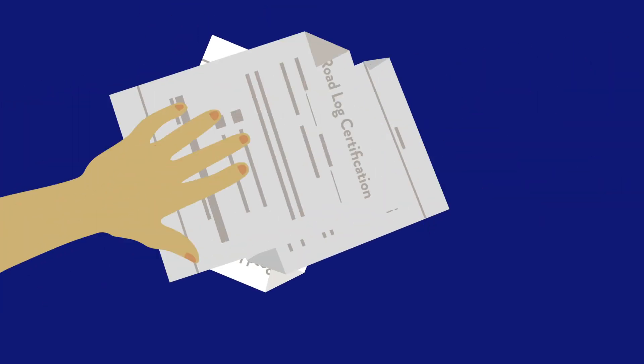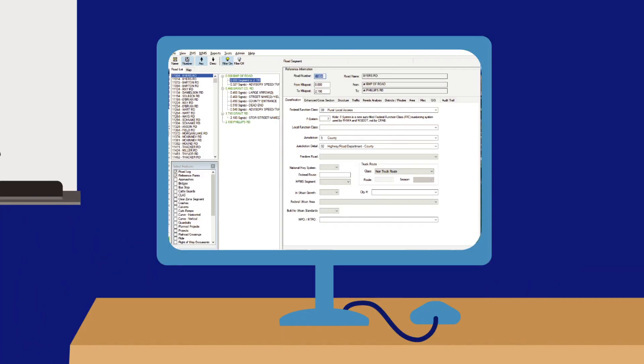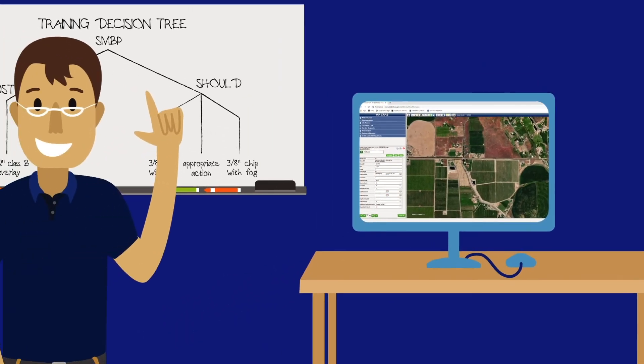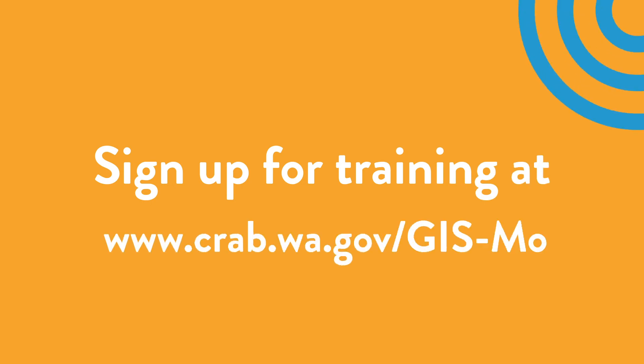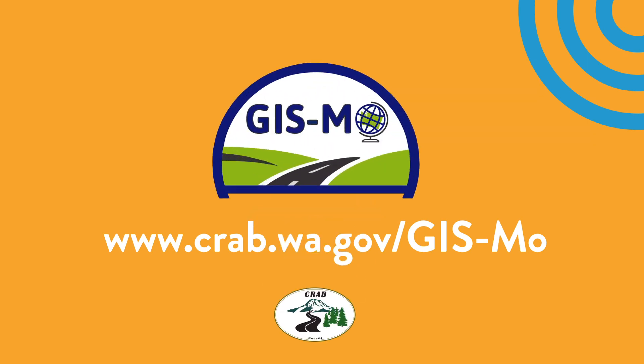Gizmo will be fully operational by 2021. From now until then, CRAB will begin offering in-person and online training for everyone who needs to use Gizmo. Get started today by going to www.crab.wa.gov/gizmo to sign up for an online introduction. We can't wait for you to meet Gizmo and see its benefits for yourself.